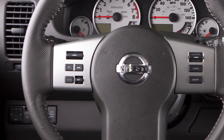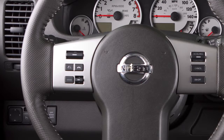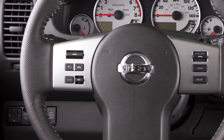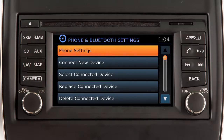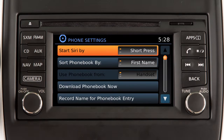It is possible to reset this feature so that a short press of the talk button can activate Siri Eyes Free and a long press will activate voice recognition. To reverse these features, press the apps button on the control panel. Touch settings, phone and Bluetooth, phone settings, settings, then set the activation for Siri Eyes Free to short press or long press.